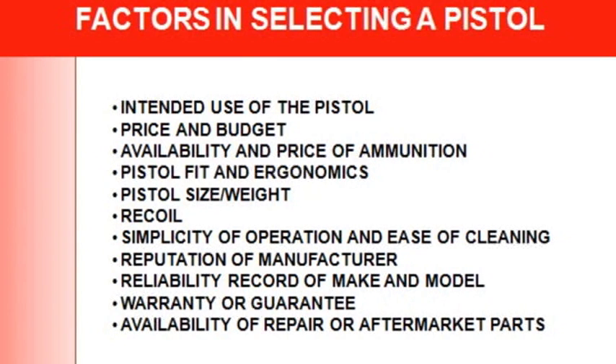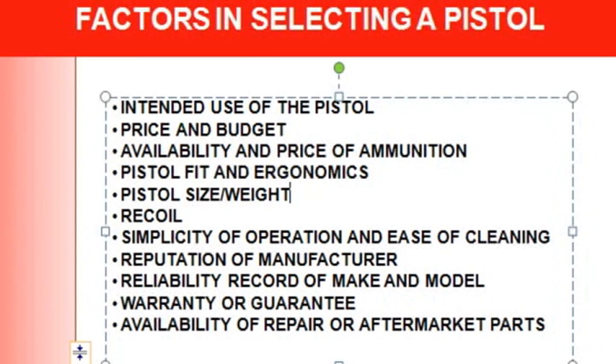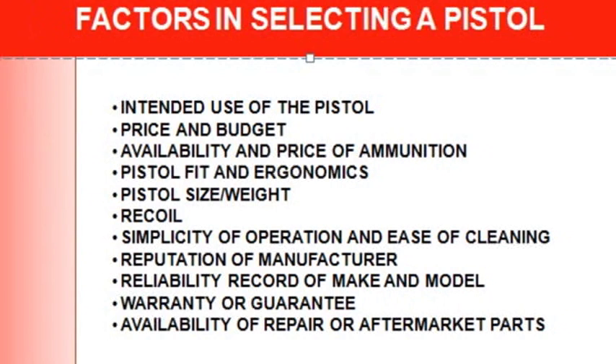My other video was specifically for defensive protection like home defense. This one is a general overview. First, think about intended use — target shooting, hunting, personal protection. Then your budget: is it a $200, $300, or $400 gun? Also consider availability and price of ammunition — are you buying a rare gun that requires ammunition you have to special order and is more expensive?